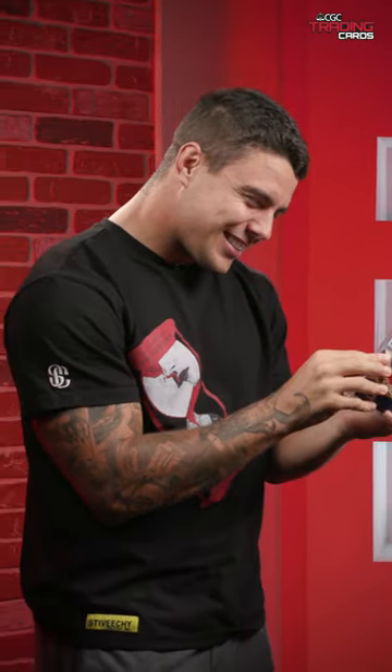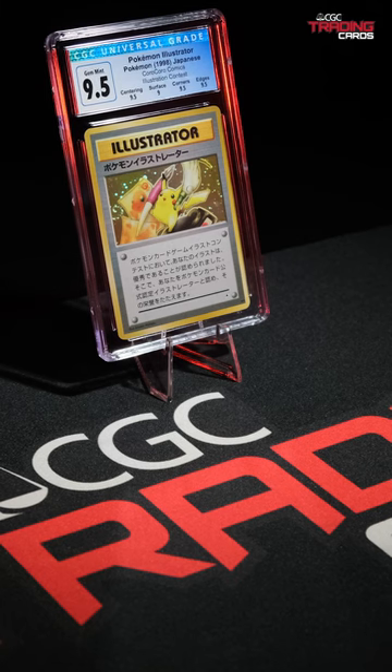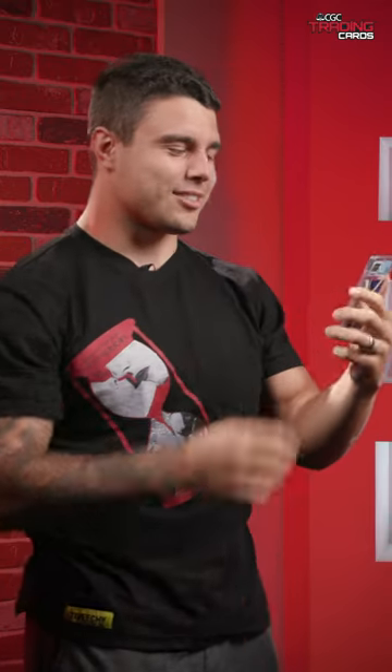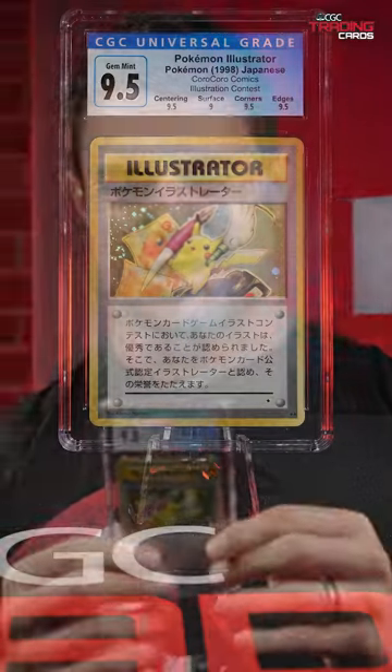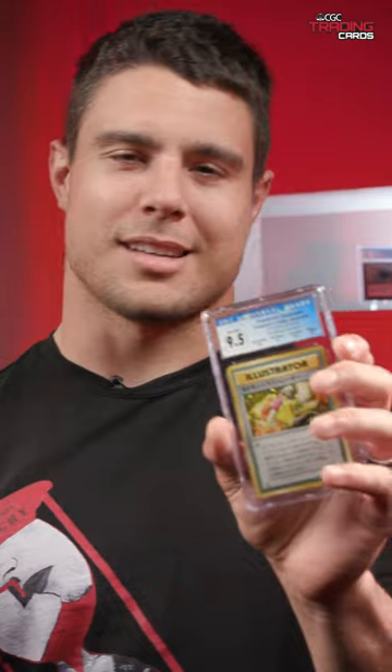What is it graded? 9.5 — Gem Mint. Gem Mint. Iconic. The most coveted card for Pokémon, and a 9.5. He's got the double swirl. That's beautiful. This is so sick. Thank you so much. Seeing it in the blue label, CGC on it. Couldn't have asked anything better.